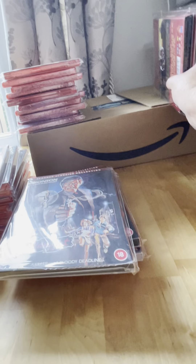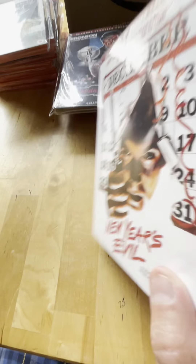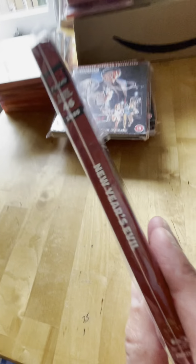Next one is spine 45 - that's Nightmare Evil, a great movie from 1989. I really, really enjoyed this one. It's a good Christmas/New Year's horror film, which we don't get a lot of.